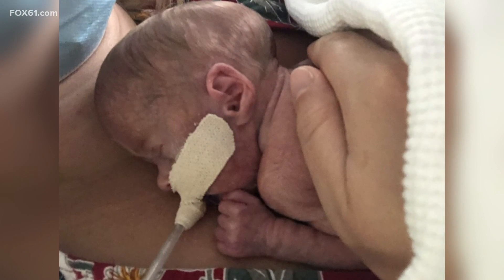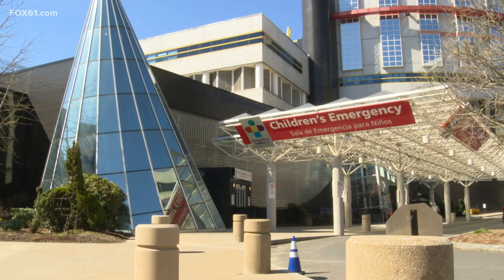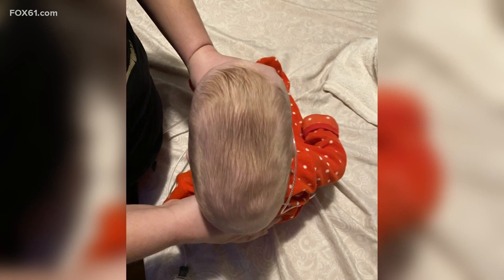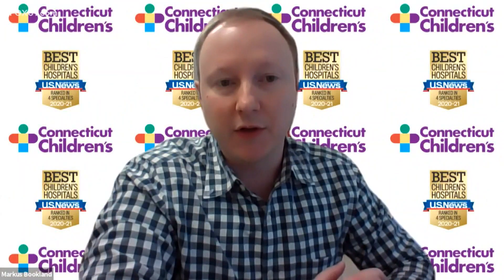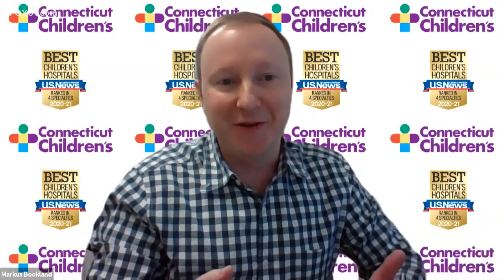The trick is to figure out which cases are harmless and which aren't. Dr. Marcus Booklin of Connecticut Children's Medical Center said trained doctors can easily diagnose this in person, but the problem is there aren't enough craniofacial surgeons to go around to review every single baby who's under four months of age.